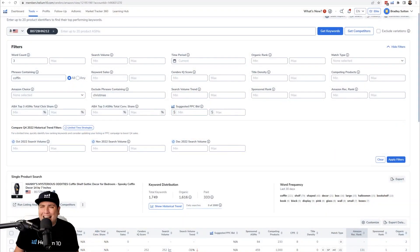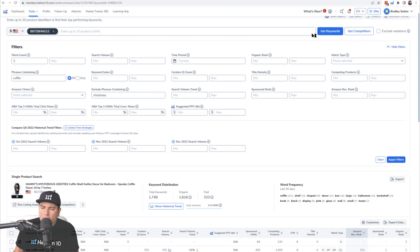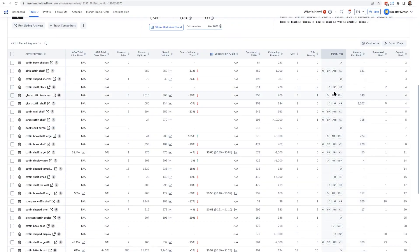Don't just throw any keyword into your title just so you can rank for it — only if it's a highly relevant one. The way to find keywords that not many people have in their title is by using a metric in Cerebro called title density. Title density means out of all the listings on page one, the last time Helium 10 checked, how many of those listings had that search term in the title.